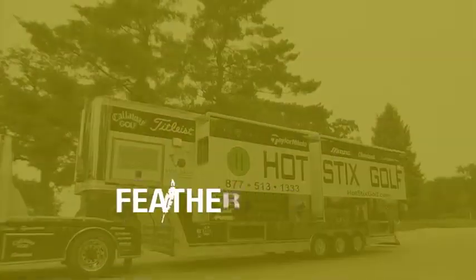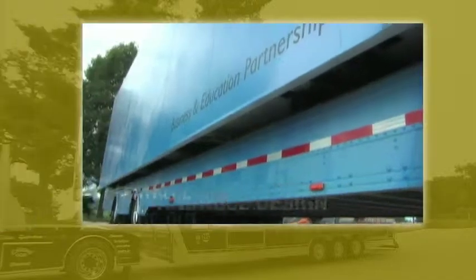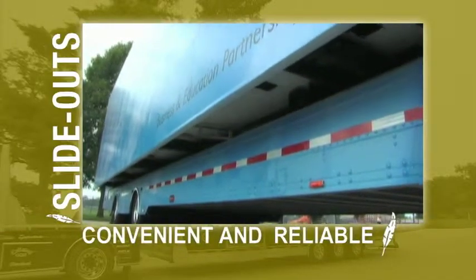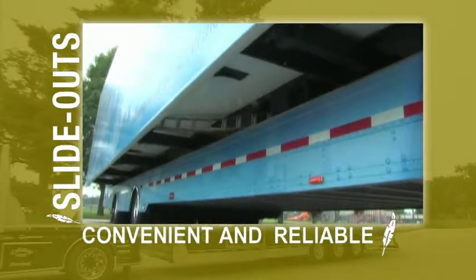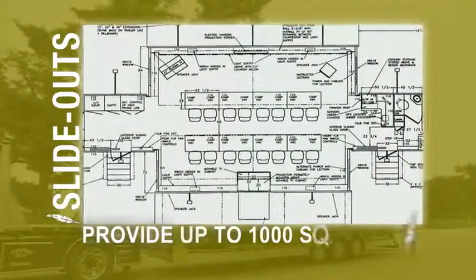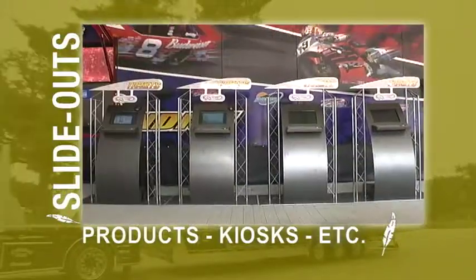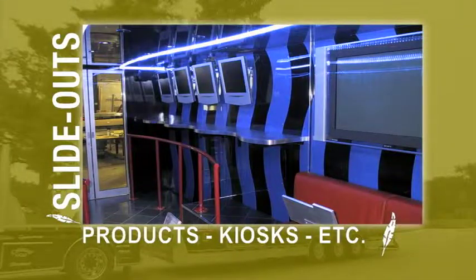Featherlite's patented slide-out or expandable design provides its customers both convenience and reliability while assembling the display. The slide-outs or expandables are easy to operate and can increase total available space up to 1,000 square feet for displaying products, kiosks, and other items to engage customers.